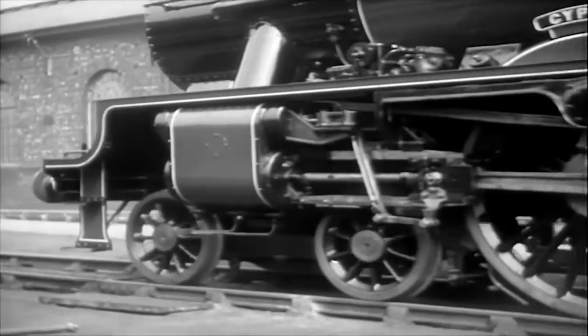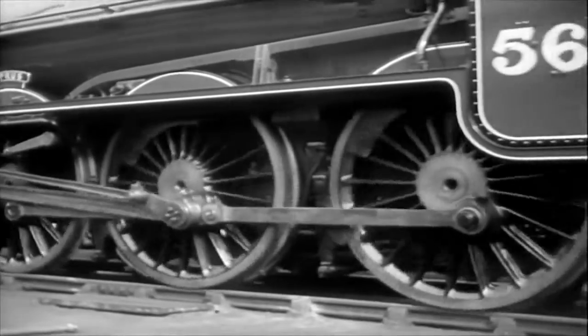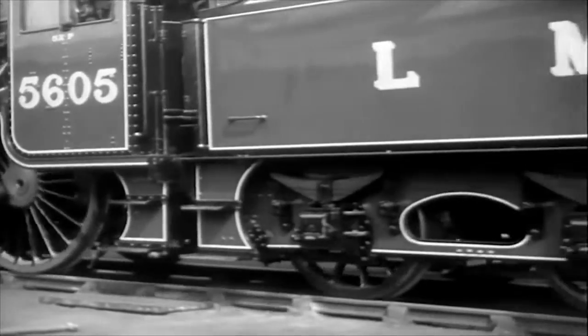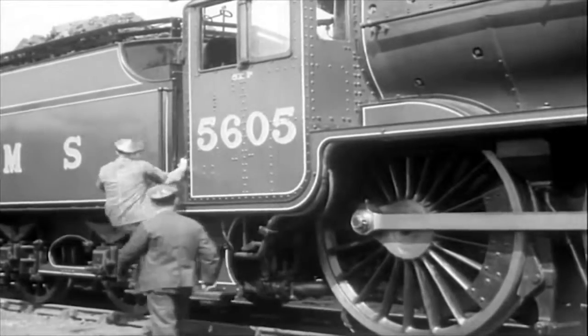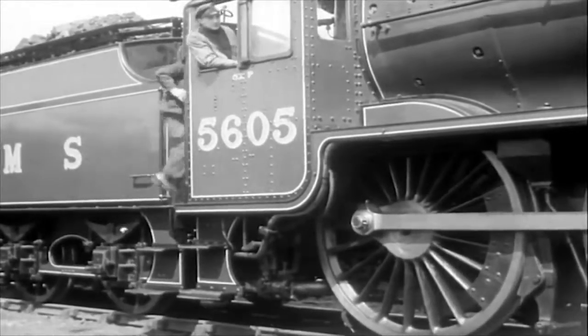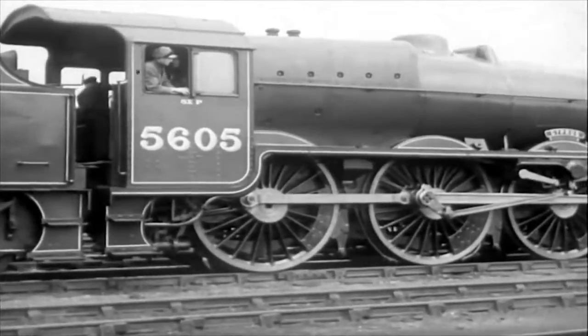And so, resplendent in her livery, the engine emerges from the paint shop and after a thorough test in steam, leaves the works to take up her regular running on the main line from the motive power shed to which she is assigned. At Euston, her card is removed from the colour deck's rack and officially, and in fact, number 5605 goes back into service. She has been in the works for only 12 days. Now she's ready to run another 130,000 miles, to haul another 200,000 passengers safely and speedily upon their lawful occasions.